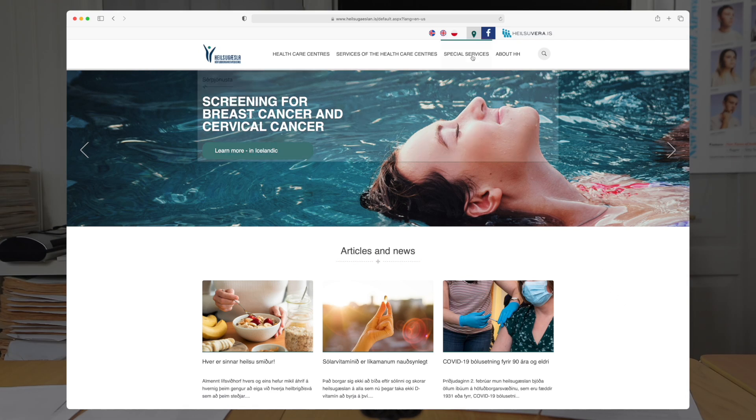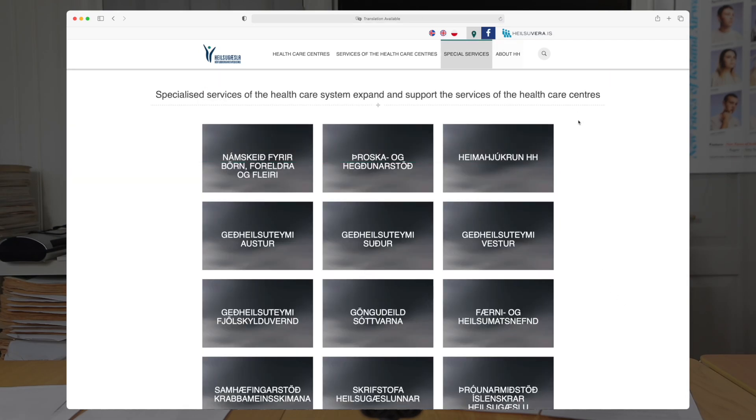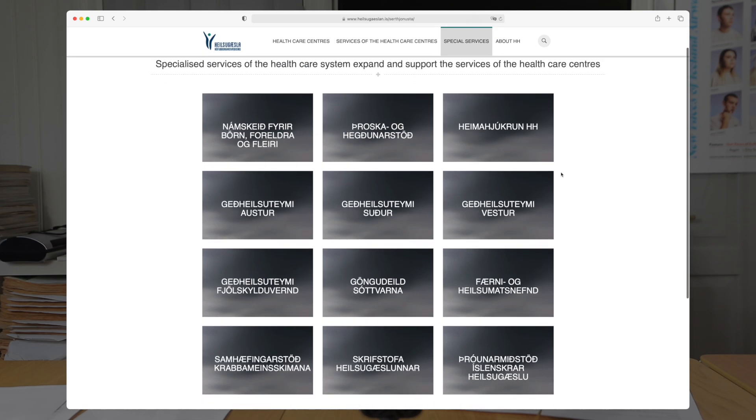Mental health care has portions that are covered and portions that aren't. Psychiatrists, who can prescribe medication, are more or less covered to a certain extent because they're considered clinicians. Therapists are a different matter — there are some covered through Heilsugæslan, where you can get a heavily subsidized therapist. Your union may also be generous enough to provide coverage for therapy. Most Icelandic therapists and psychologists are private, and your union will cover a certain amount of that.